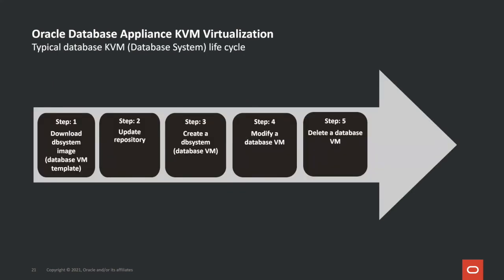Here's a look at a typical database KVM lifecycle. A customer downloads the DB system image or database VM template and copies it to ODA — that's what we call updating the repository — then creates a DB system or database KVM from that template. Customers can then modify or delete the database VM as needed. It's a very simple process to manage the whole database KVM lifecycle.